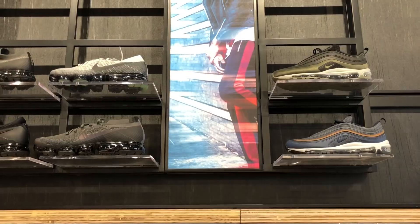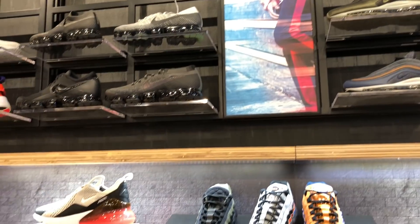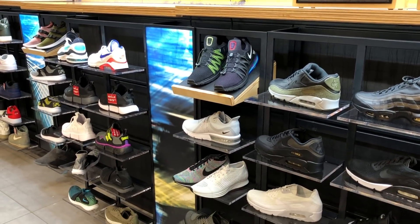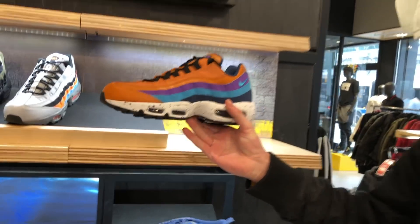What's up everybody? I'm Seth Fowler and today I went sneaker shopping in Harlem on 125th Street. The first place I stopped was Foot Action, which was pretty great, and I think that's the theme you'll notice throughout the entire video.